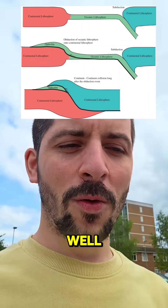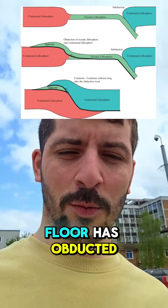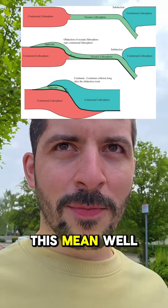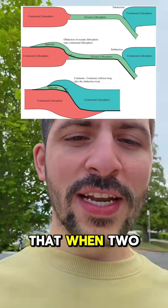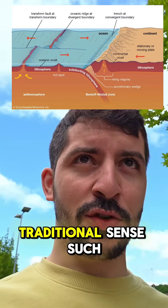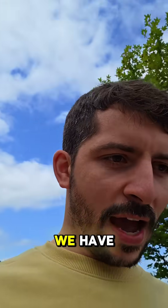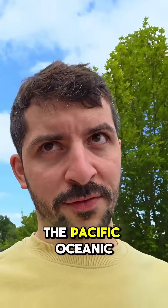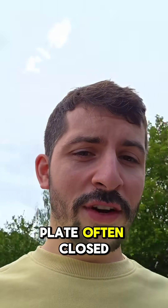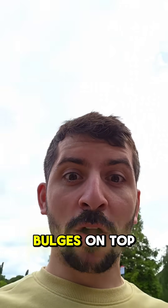What is an Ophiolite? Well, it's a place on Earth's surface where the ocean floor has obducted, which means it's risen and basically pushed itself on top of the land. It physically means that when two plates collided, some of the oceanic crust, rather than being subducted in a traditional sense — such as around the Pacific Ring of Fire, where we have the Pacific Oceanic Plate going beneath Japan — some of that oceanic plate bulged on top.